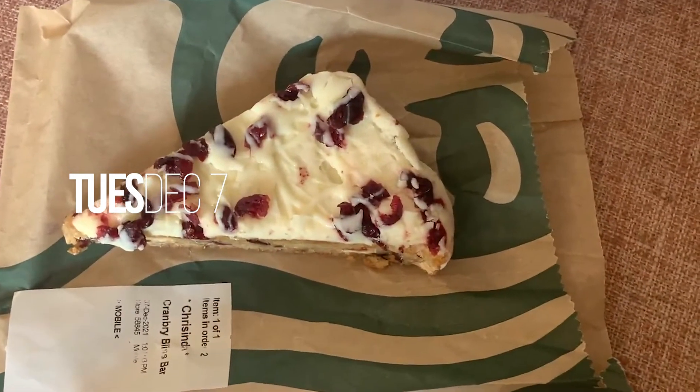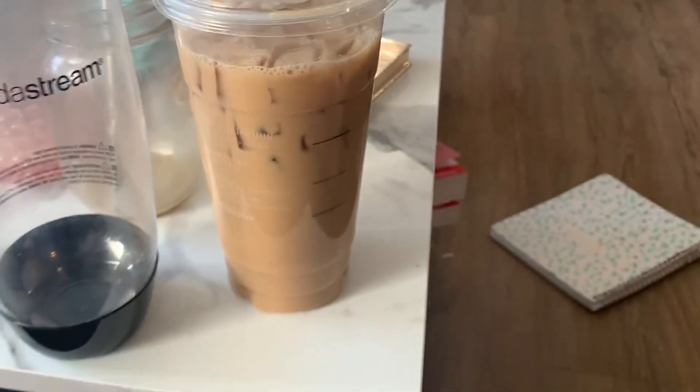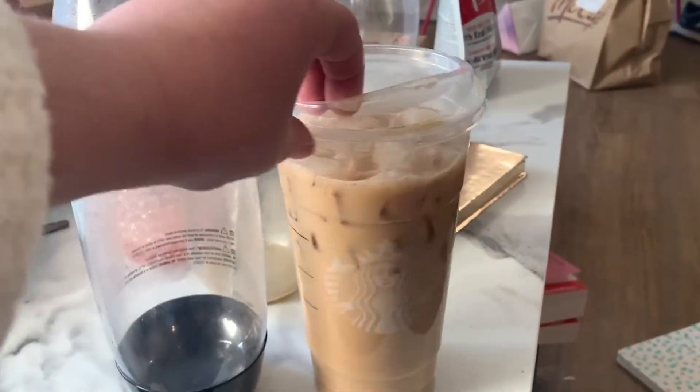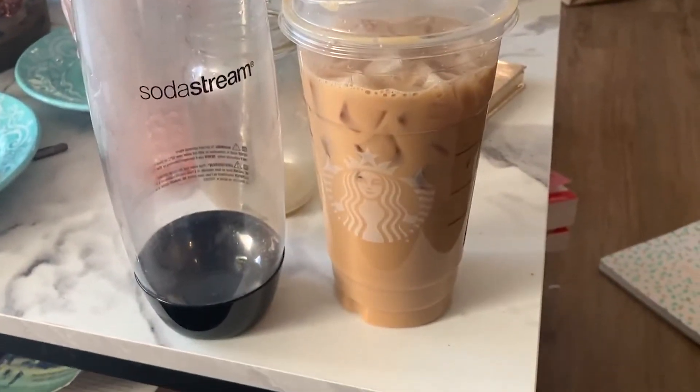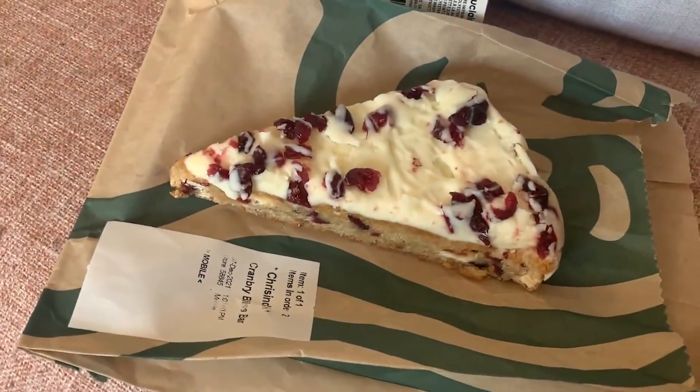Starting this vlog with a lovely cranberry bliss bar and a sugar cookie oat latte. Ignore my apartment, it's a bit of a mess right now, but yeah, we're starting the vlog a bit later in the day with some food.